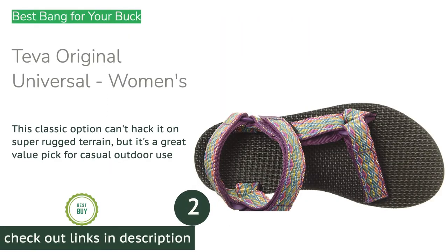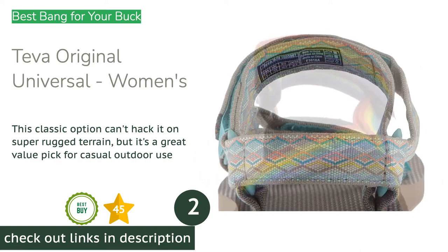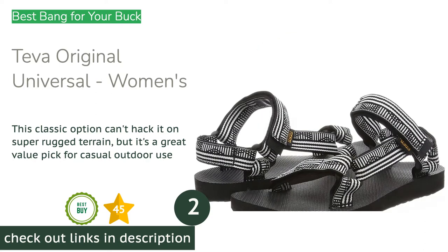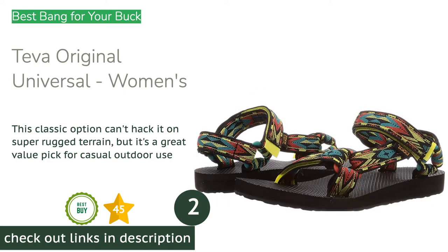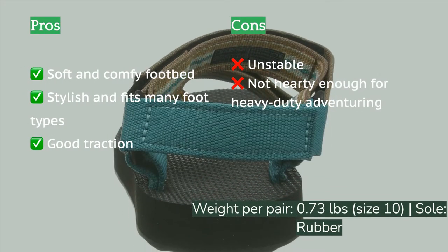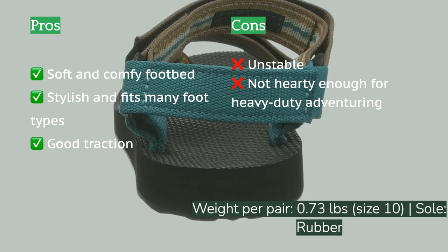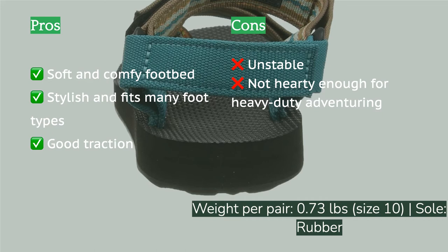The second product on our list is the Teva Original Universal Women's. This retro-looking option delivered strong performance across most of our testing metrics and comes in at a surprisingly friendly price. The Teva Original Universal is comfortable, simple, and easy to adjust, and it offers great traction across a variety of terrains. It's a particular rock star in watery environments.